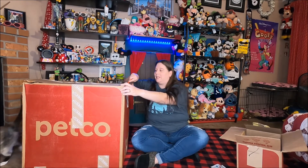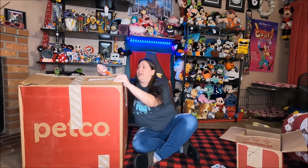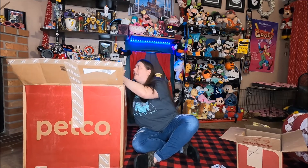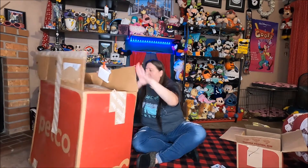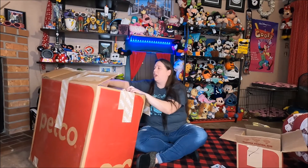Let's get into this big box. What's in the box? This thing is so heavy — I can't believe they put it all in one box. I can barely move it. Holy smokes.